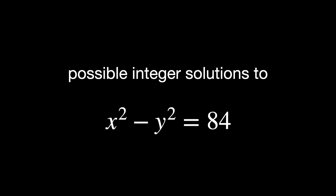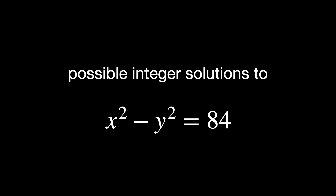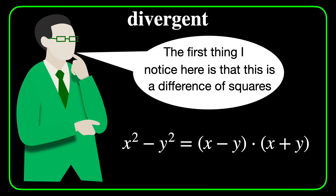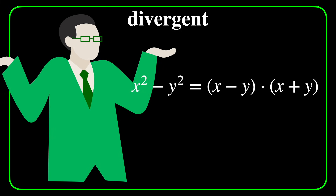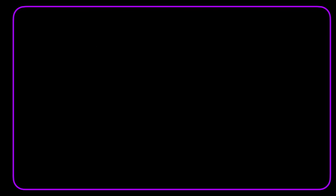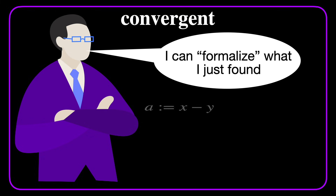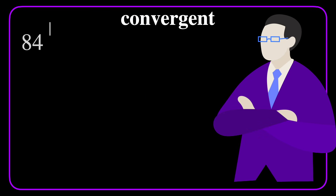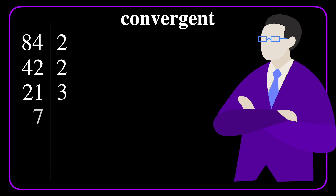Let's see a practical example. Say you want to find all possible integer solutions to the equation x² - y² = 84. At the very beginning, we activate our divergent thinking brain. We think: the first thing I notice here is that this is a difference of squares. How will it help me solve the problem? I have no idea yet — I'm just spitting out ideas. Then we might switch to convergent thinking: I can formalize what I just found by naming a as x minus y and b as x plus y, which implies that 84 equals a times b. So the problem can be reframed as looking for all possible integer factorizations of 84.